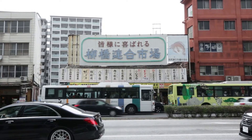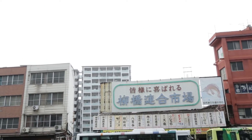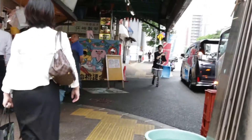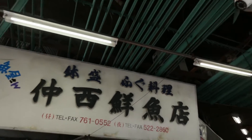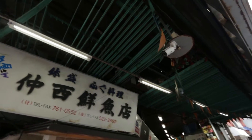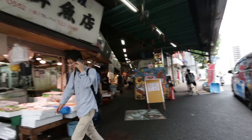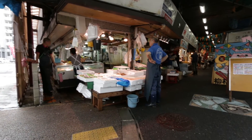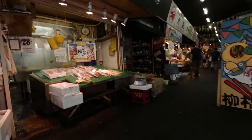Today we'll be going to Yanagibashi Ichiba, one of the oldest fish markets in the Fukuoka region. They started in the early Showa era, about 70 to 80 years ago. It started as a place where local fishermen would come and sell their seafood, but now it's much more than that. It's also known as the kitchen of Hakata, where most chefs and restaurant owners come to get fresh fish. It's one of the more famous places to visit when you're in Hakata, in Fukuoka.